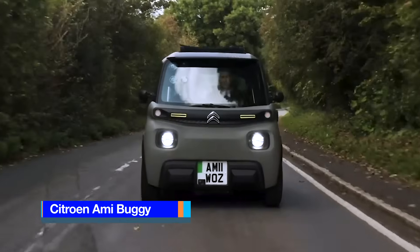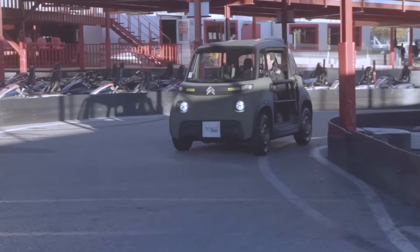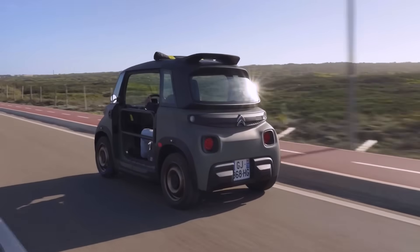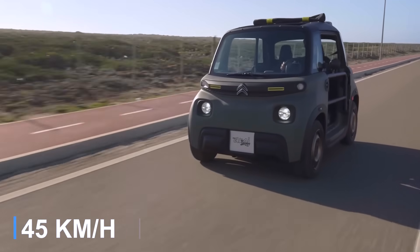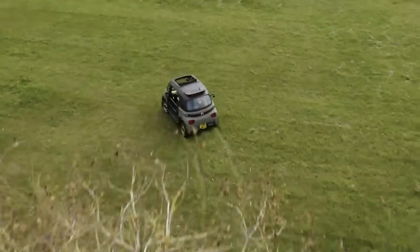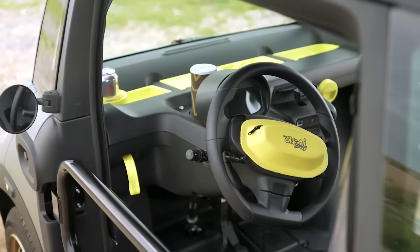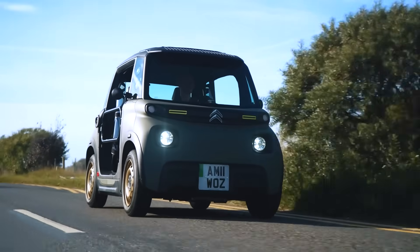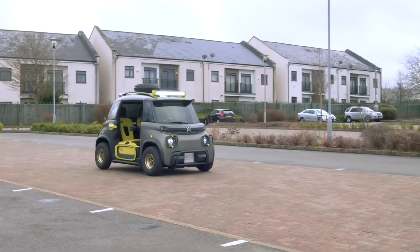The Ami Buggy is a two-door, battery-electric minicar manufactured by Citroën, designed for easy handling and practicality. Capable of charging from 0% to 100% in just four hours, the Ami Buggy reaches speeds of up to 28 miles per hour, making it ideal for navigating crowded urban streets. Its ultra-compact size ensures effortless electric mobility for daily errands. Instead of traditional doors, the vehicle features a large bar that opens and closes similarly to a door. With an innovative and affordable design, the Ami Buggy requires no driver's license and is accessible to individuals as young as 14 in certain countries.